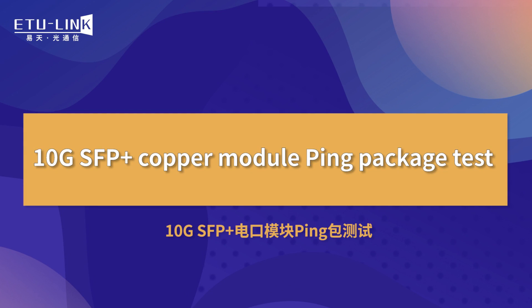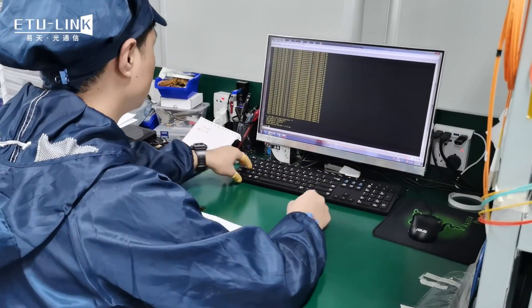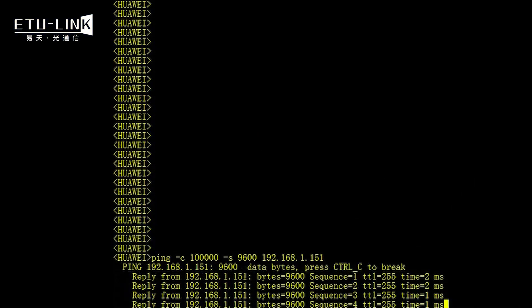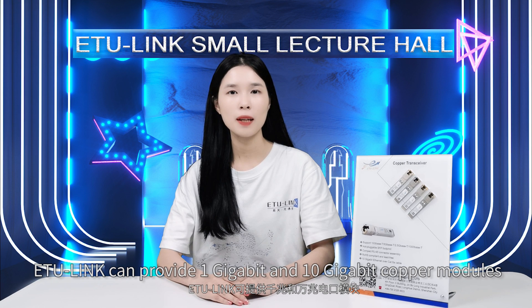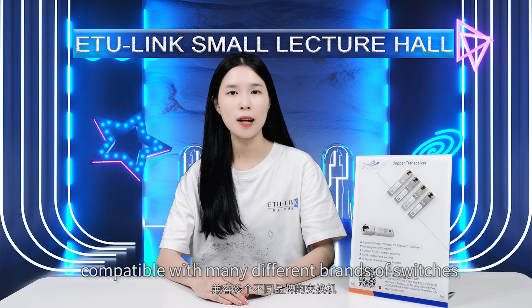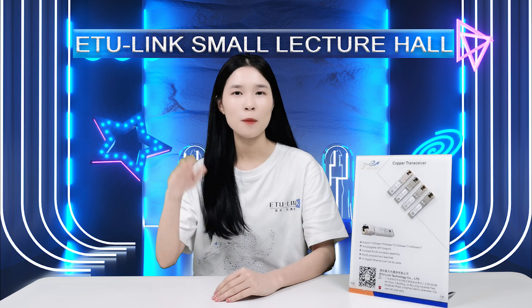10Gb SFP Plus copper module pin package test. ETLINK can provide 1Gb and 10Gb copper modules compatible with many different brands of switches. Follow us — looking forward to meeting you next time. Have a nice day, bye!